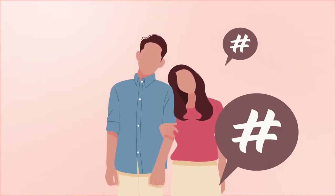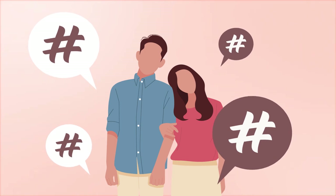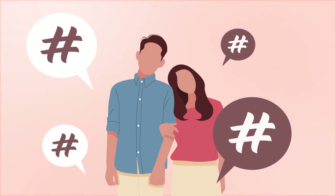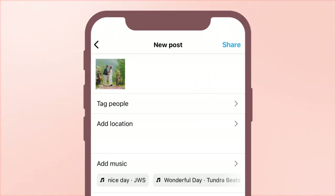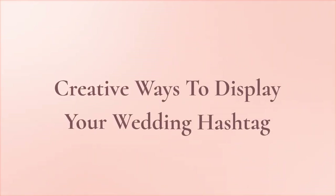Whether you're still brainstorming for a unique wedding hashtag or have a personalized one ready to go, there are so many display options when it comes to wedding hashtag sign ideas. The more your wedding guests see and interact with your hashtag, the more likely they'll be to use it when they post their wedding photos and memories on social media. Signage is important, so let's dive into some clever ideas for displaying your wedding hashtag signs.